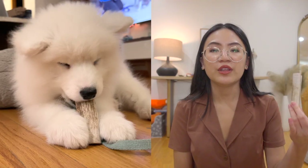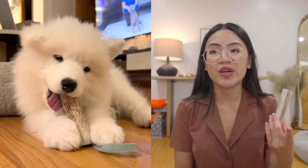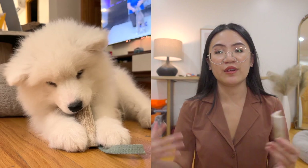This antler — I don't know what company it is, but the breeder gave it to me — will keep her busy for hours. I highly recommend giving something like this to your puppy. It'll really help them with their teething, they enjoy it, and it'll free up your time to do things around the house or whatever you need to get done.